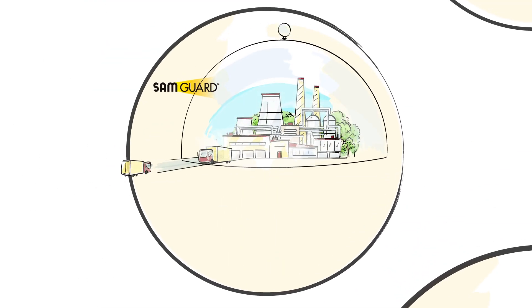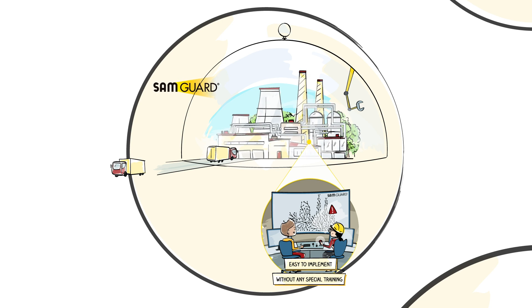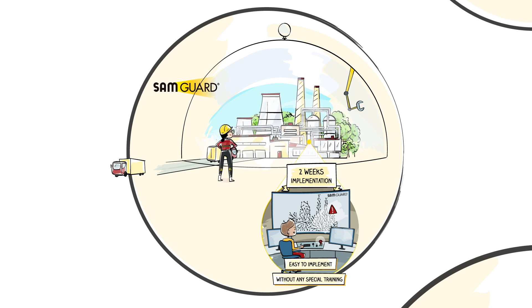SamGuard is based on very advanced technology, making it very easy to implement and use without any special training. This powerful tool is up and running at your plant in only two weeks, analyzing your data and triggering actionable alerts so that you can respond in time.